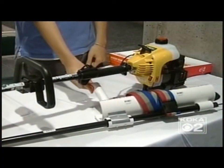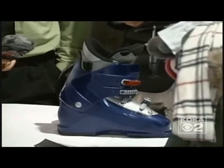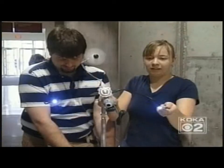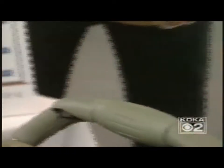A weed whacker redesigned so it's easier to handle, a device that makes walking in ski boots less annoying. They're senior projects from Carnegie Mellon University engineering students — projects you might wish were available in stores, like the intelligent baby stroller.